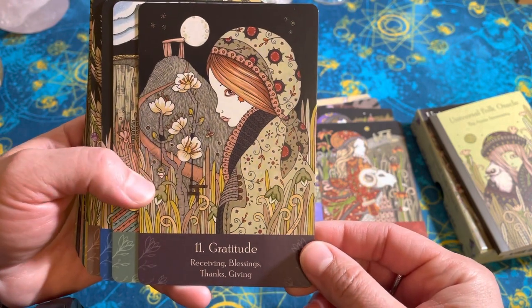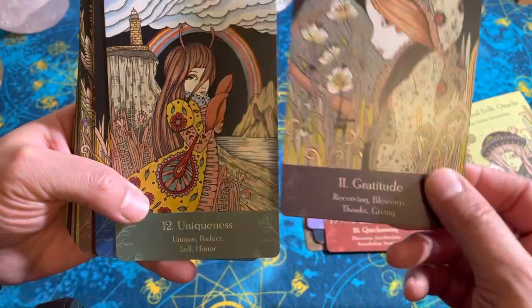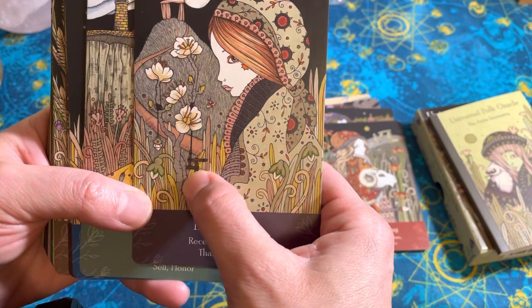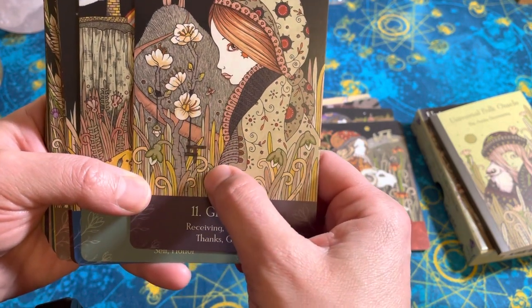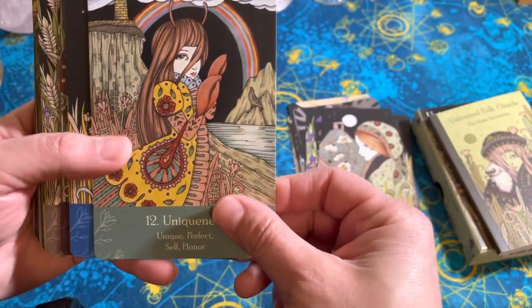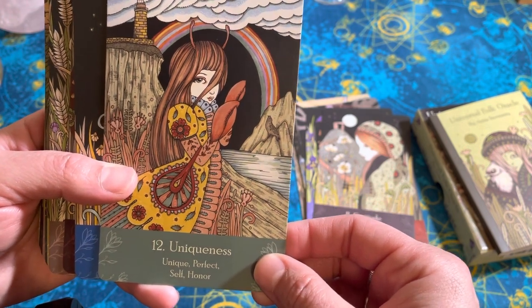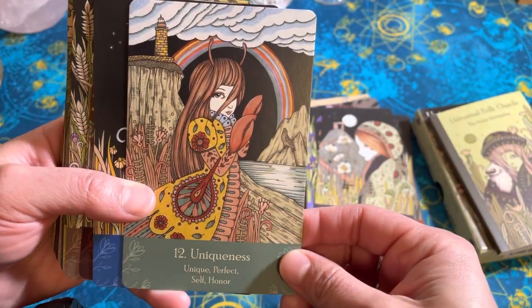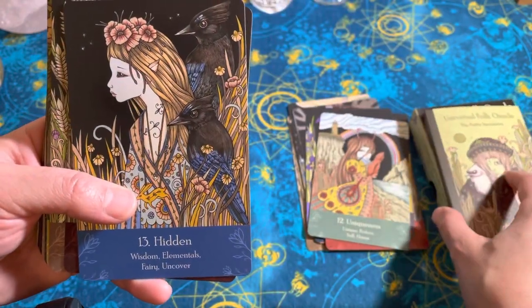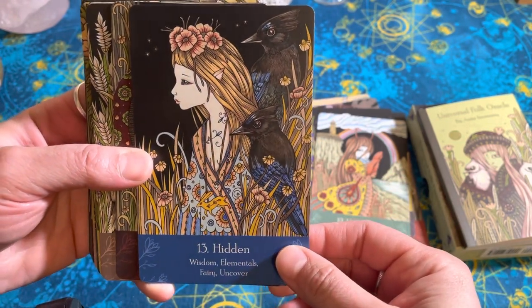Gratitude — where are your animal friends? I don't see any. I'm not sure what that little structure is — I've seen it before but I'm not sure what it's called. Uniqueness — kind of has like Cancer energy, or maybe Scorpio from the claws. It'll be interesting to read through the booklet and see if it suggests zodiac signs for some of these. Hidden — that sounds like Scorpio.